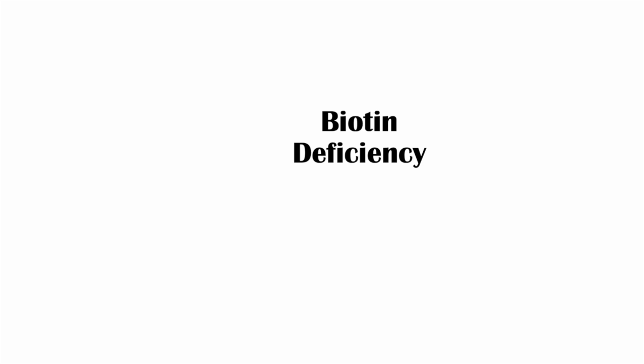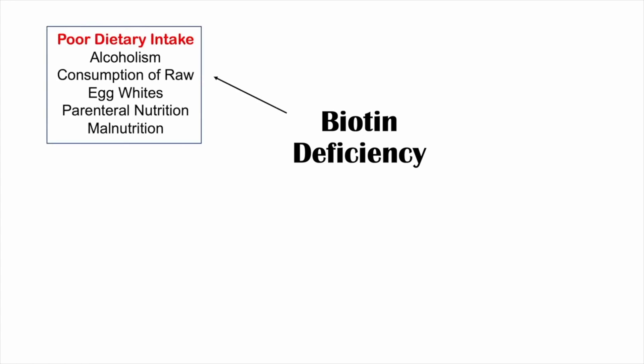One category of potential causes is poor dietary intake. If you're not eating enough biotin from dietary sources, this can cause a deficiency. One of the patient populations you'll see most often with deficiencies is patients with chronic alcoholism — multiple factors contribute, but one is that they're not eating enough. Alcoholism can also actually prevent the absorption of biotin itself.